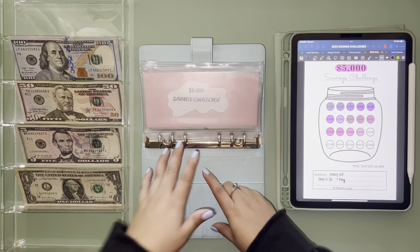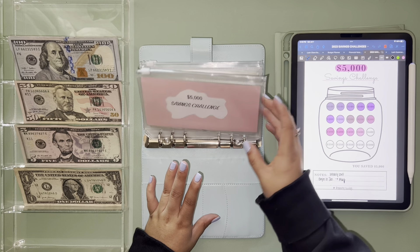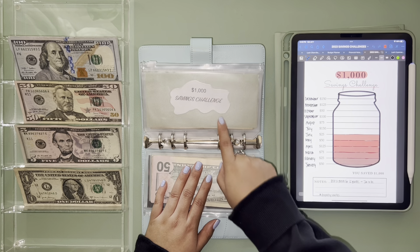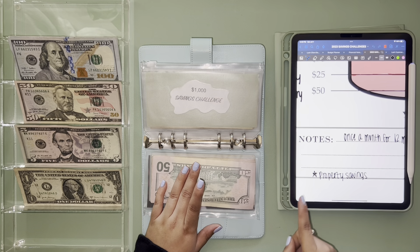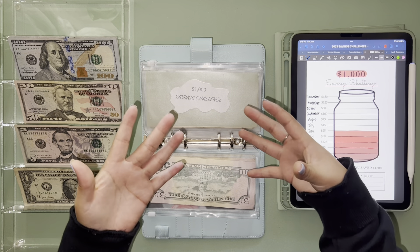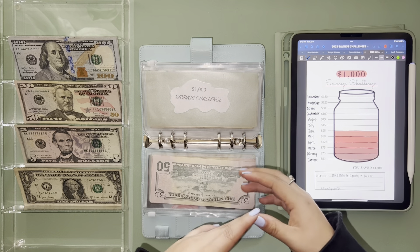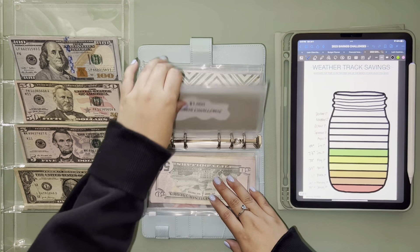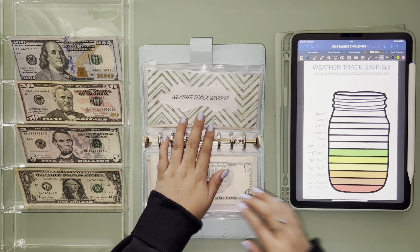I also have an envelope in my weekly stuffing for property — it's called Ranch or Rancho — so that's for that. Then the one thousand savings challenge is also going towards property savings. That's a really big goal of mine within the next two years: to purchase land.